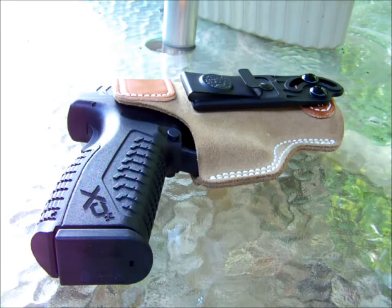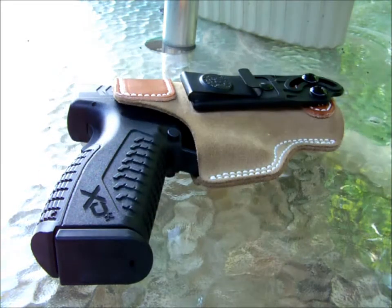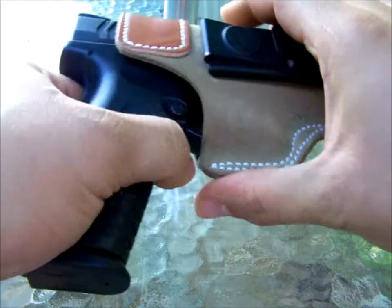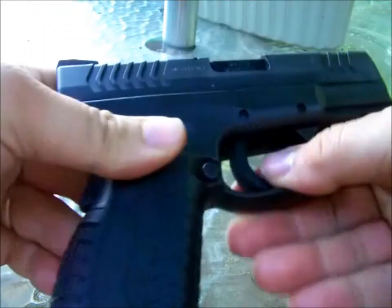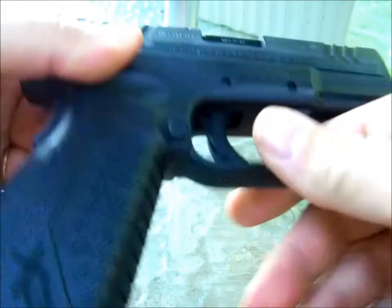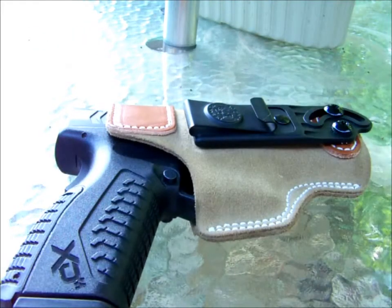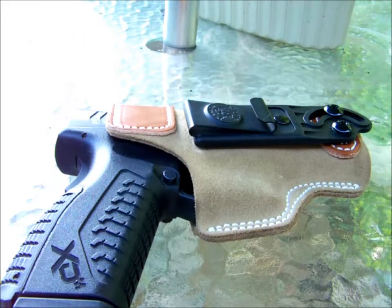It was donated by LAG Tactical. As you can see here, this is my concealed carry — my smallest concealed carry. It's 3.8 inches, of course it's the XDM 3.8, 9mm, in my DeSantis Soft Tuck holster that I just got recently. I was using the paddle holster that came with the gun package, but this would be the gun I would use if I came in second place.